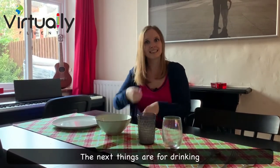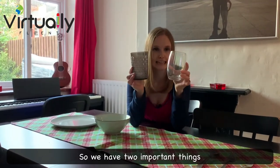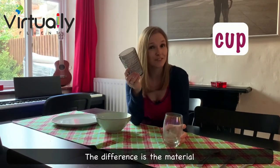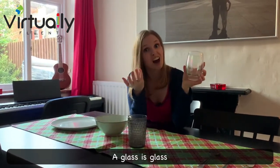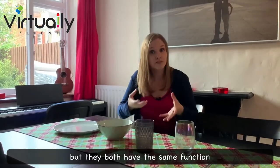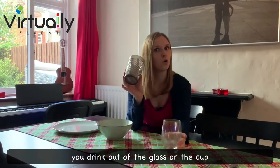The next things are for drinking. We have two important things: a glass and a cup. The difference is the material — a glass is glass and a cup is normally plastic, but they both have the same function. You drink out of the glass or the cup.